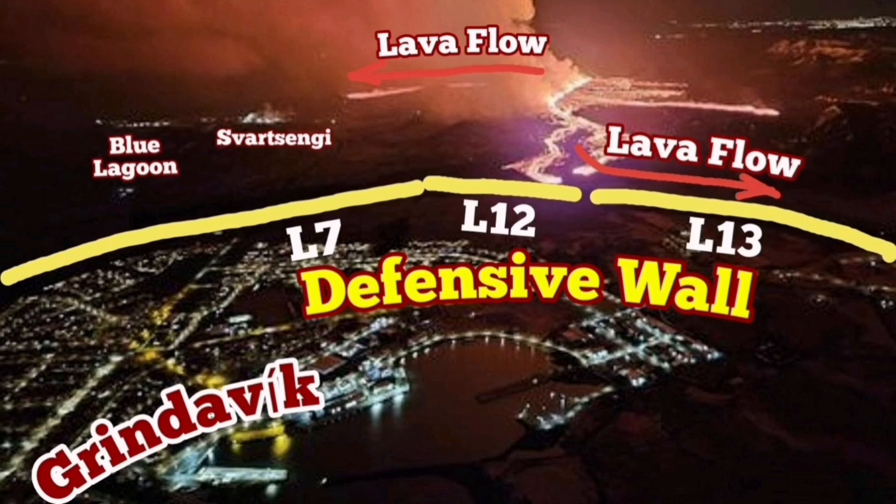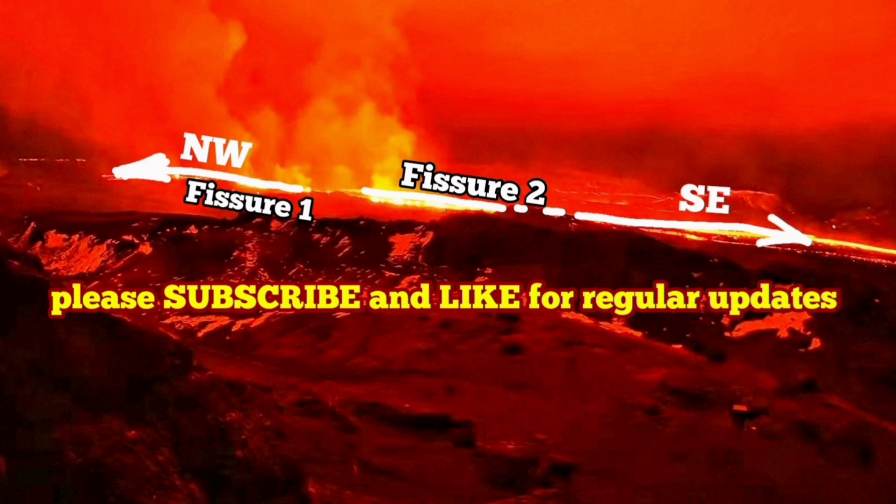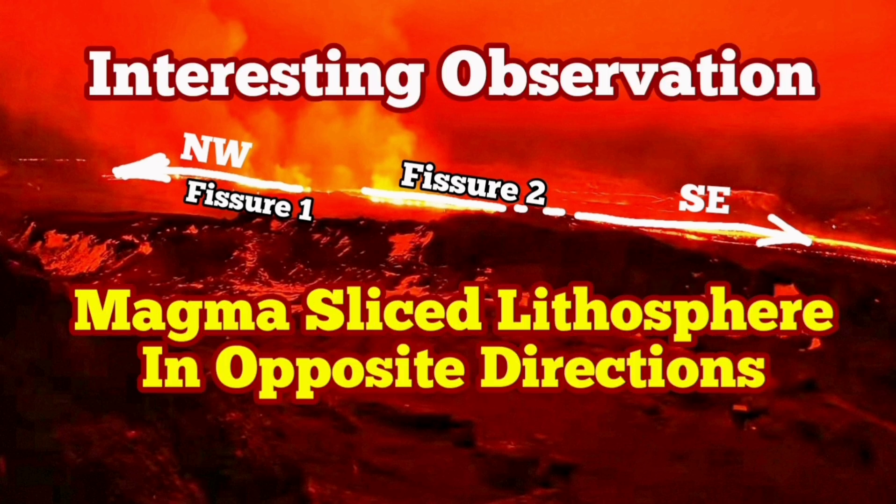Defensive walls L13 and L12 were involved in that — again, two directions. That's almost as if we were at the crest of something in the lithosphere that could only slice through in one direction, and the other side only in the opposite direction.